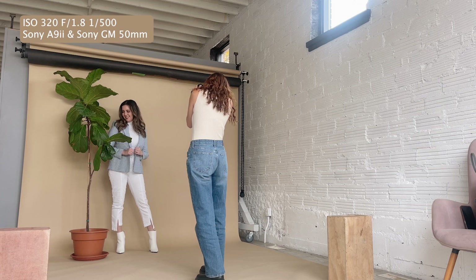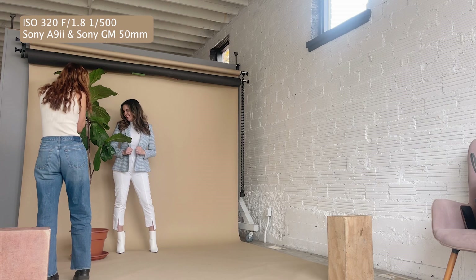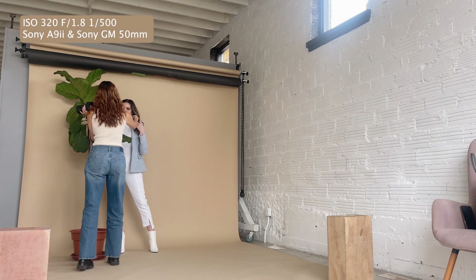And then I'll have you put this hand, just like rest it kind of like... I kind of like it in your hair like that. Give me like a laugh. That's cute. Okay, let's get rid of the plant.